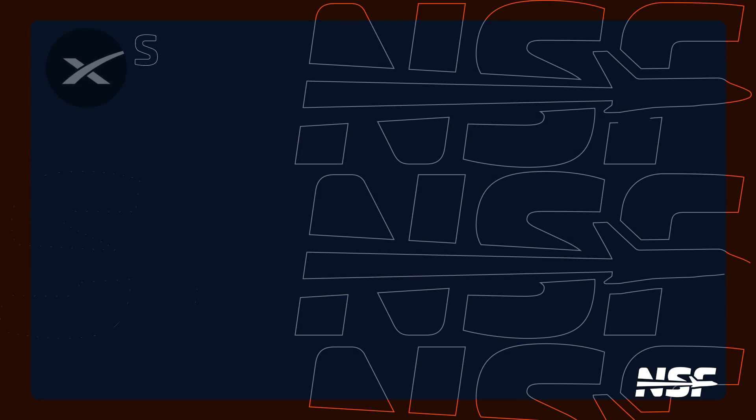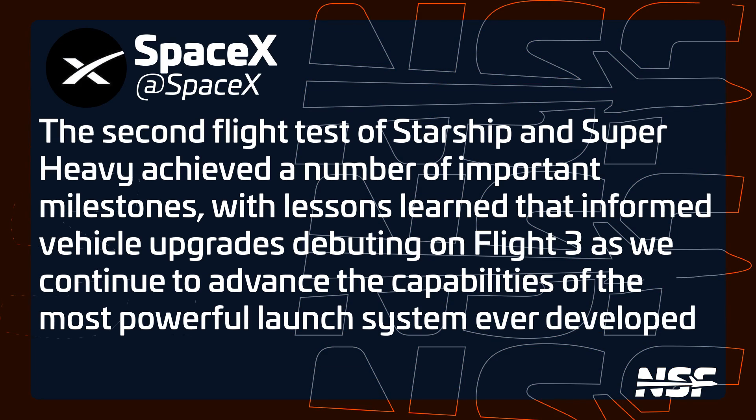On the same day as Ship 28's testing, we got an awesome announcement from the FAA. The agency announced that it had closed out the mishap investigation from the second flight of Starship, ticking another box in the long list of items that need to happen before the next flight. We put out a quick video right after the news broke detailing everything that the FAA said and everything that we learned from this.